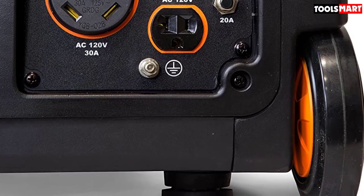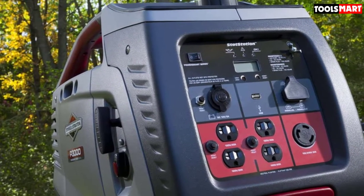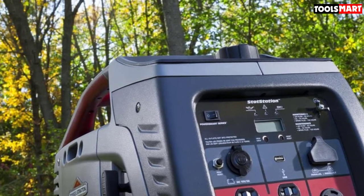Apart from that, its lightweight design along with built-in wheels and collapsible handles ensures easy mobility. The generator is backed by two years of warranty along with technical support and a friendly customer helpline by the company in case you have any queries.